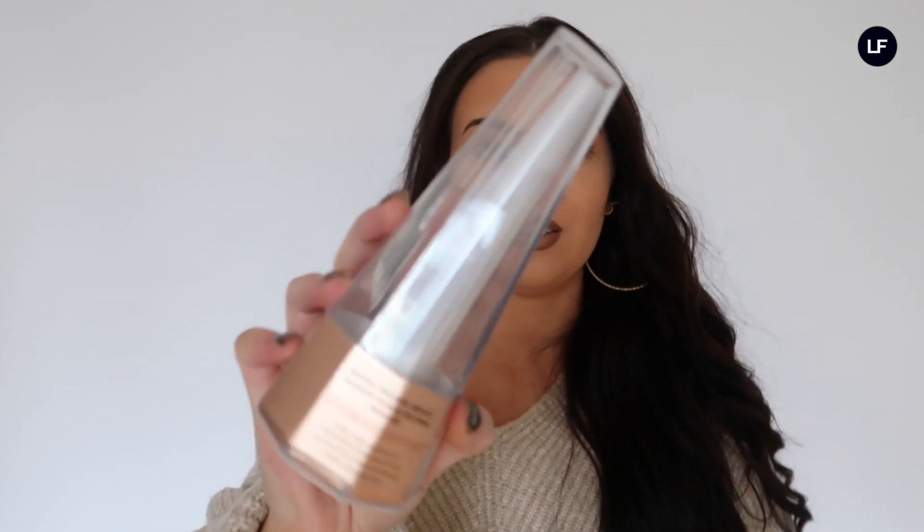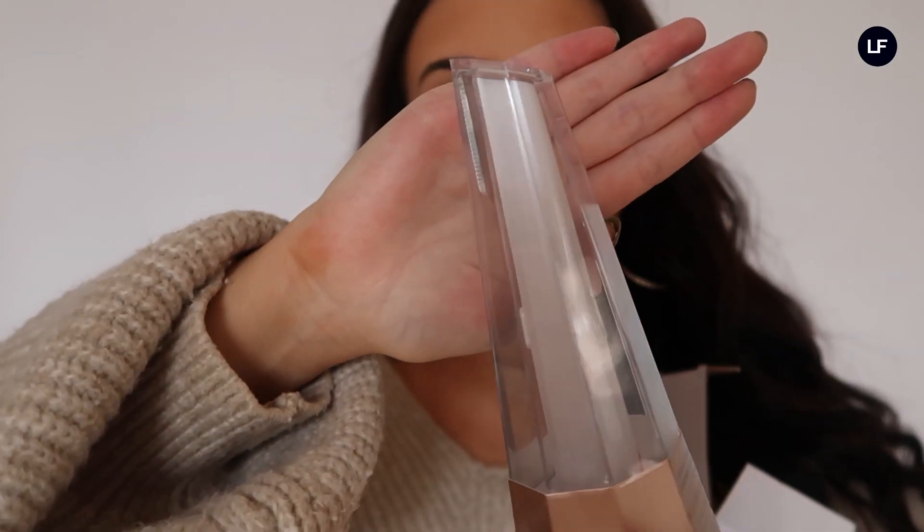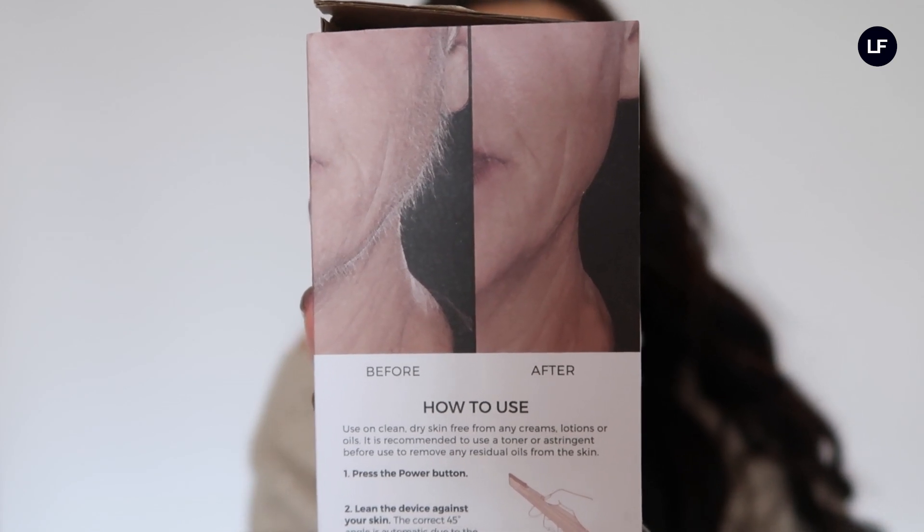This will make your skin appear instantly brighter, helps your makeup go on a lot smoother, and your skin tone will look a lot more even. The tool is basically used to remove any peach fuzz off your face. This product is also doctor approved, and as I mentioned before, it will not make your hair grow back thicker or darker.